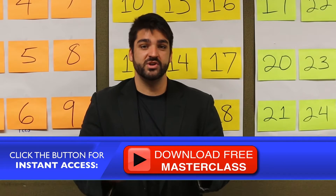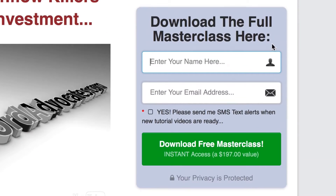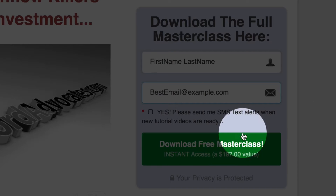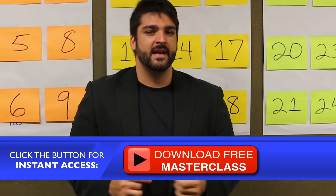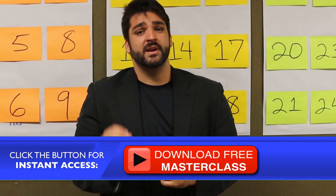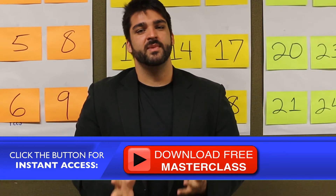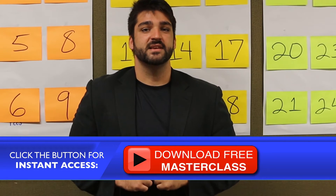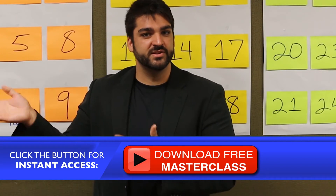That was just one of the 27 cash flow killers waiting for you inside the full master class, which you can download for free by clicking the link. Simply enter your details and you'll get instant access to the complete master class training at no cost. You might be asking yourself why it's free — we're planning to put it on the market for $197 in the future, but before we do that we need some documented success stories. So go watch the full master class and give us your feedback. We'll see you on the other side!